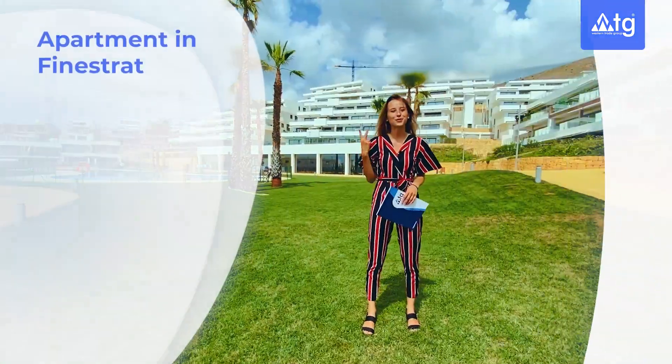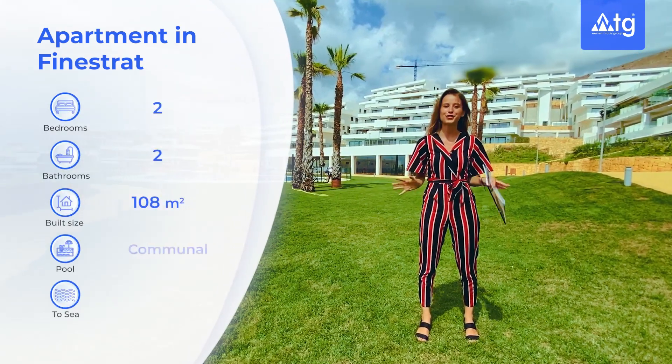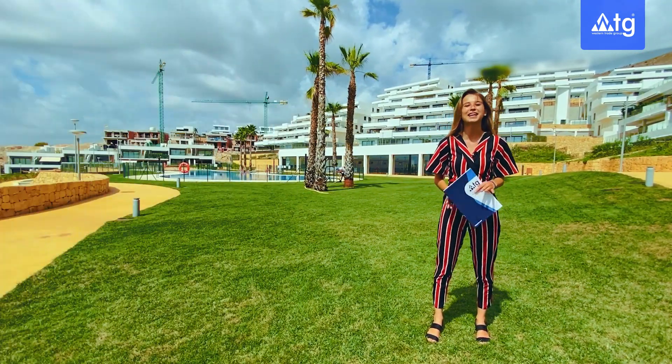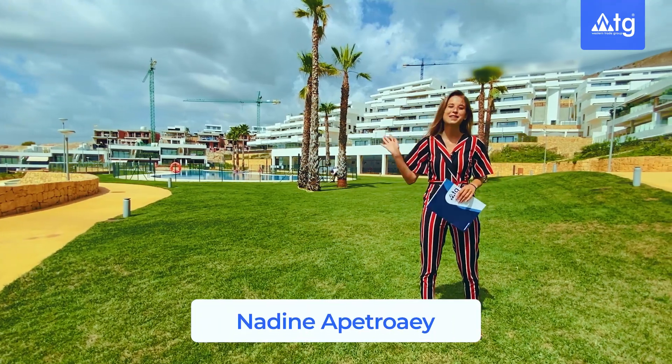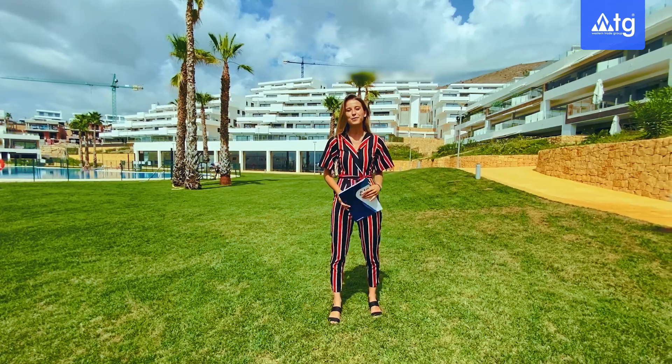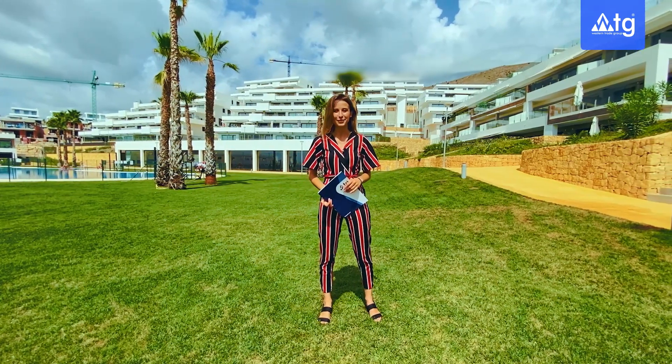Apartment in Finistrad with sea view, two bedrooms and two bathrooms in a huge communal area with five swimming pools, two gyms, jacuzzi, paddle court and much more. Hi everyone and welcome to WTG's channel, the best real estate tours in Spain. Now we start the visit of our property, so let's go!